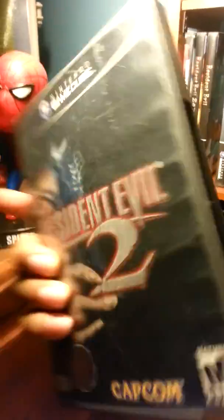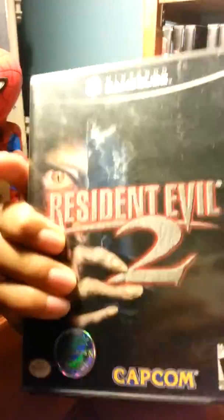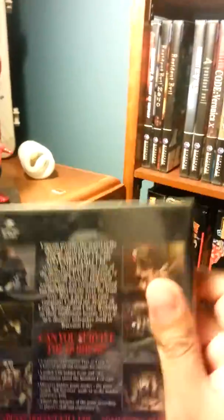Another one I have is Resident Evil 2. I didn't have this back in the day but I hear it's like the best Resident Evil game, so I've gotta play this one for sure. I'm playing the Resident Evil REmake right now but after that I'm gonna play this one and see how it goes.